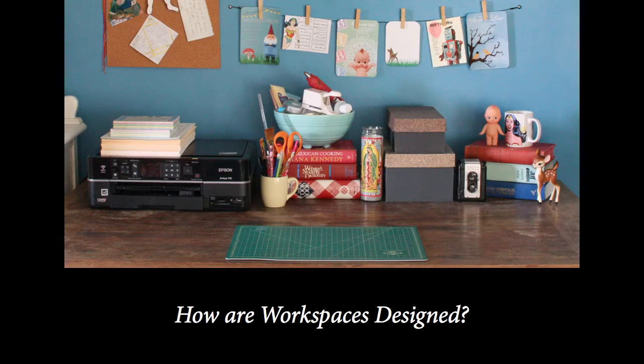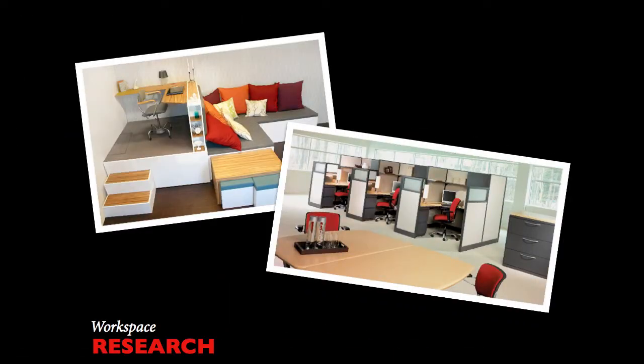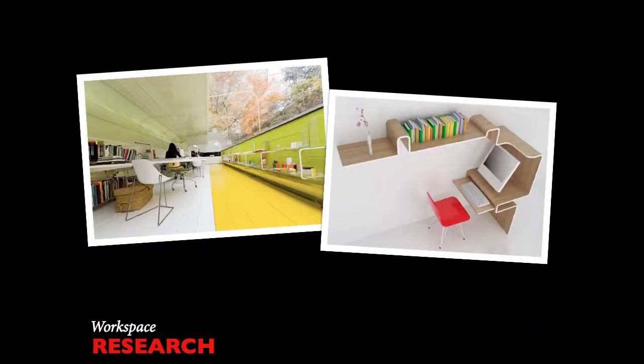The following images demonstrate our research and inspiration from existing workspace solutions. These two photos display functional dialogues. On the left, a hanging dialogue for aesthetic and utility. On the right, we have more of a social dialogue that is conducive for group work.